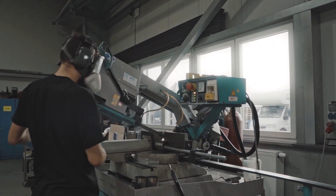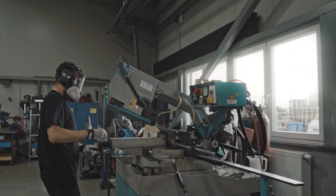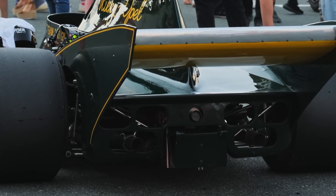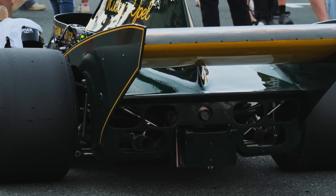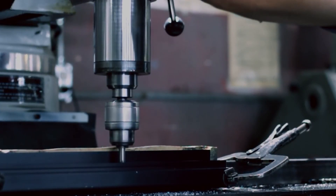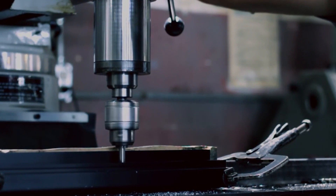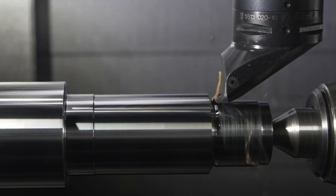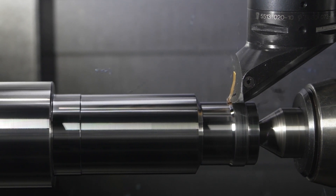An F1 engine is meant to last for a limited number of races, often about seven races depending on the design of the engine and the amount of upgrades made during the season. As a result of this restricted lifespan, the overall cost is increased because engines are routinely refurbished or replaced over their lifetime.